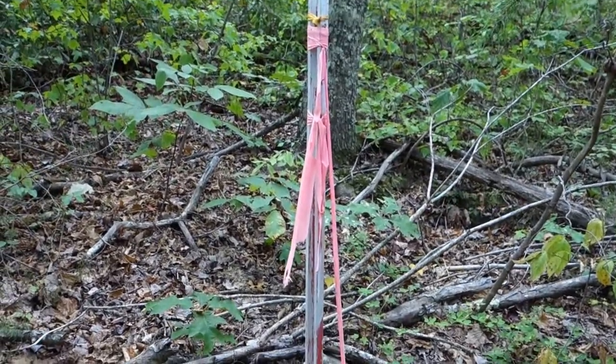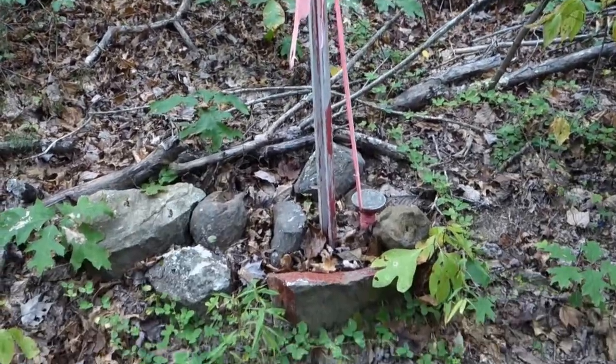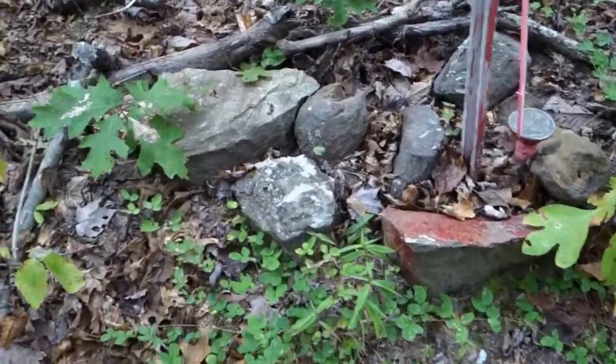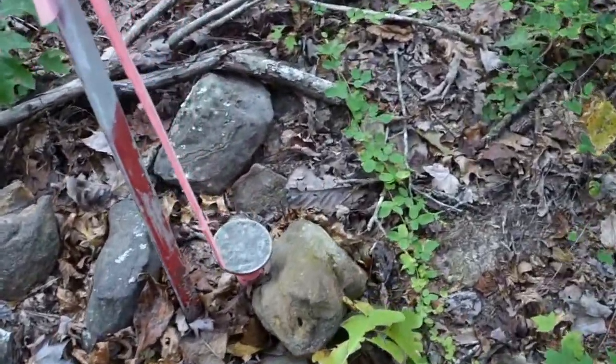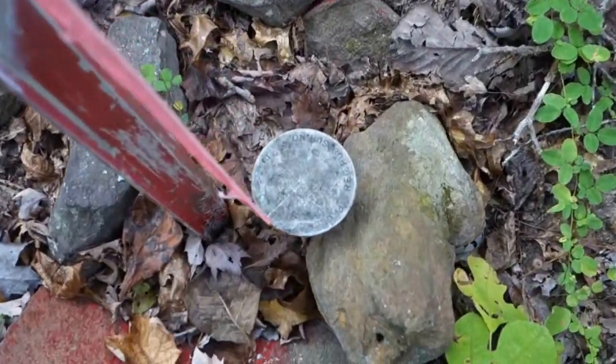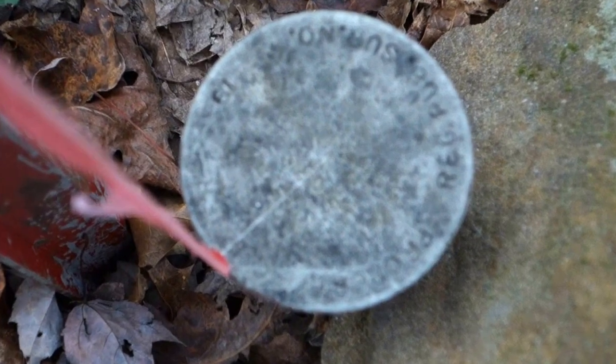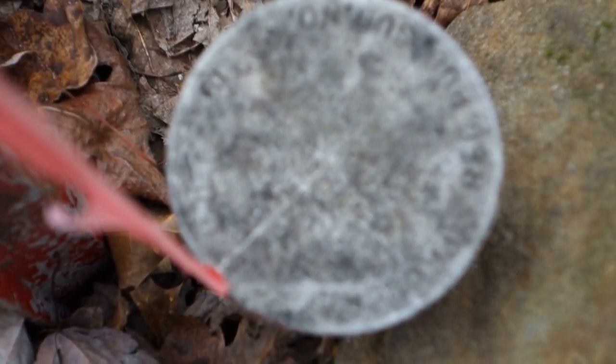This is listed in the official thru-hiker clock marker book as a survey marker. I can't really read it — I believe it's upside down. I took a picture; maybe I can make it out and I'll let you know in the video if I figure it out.